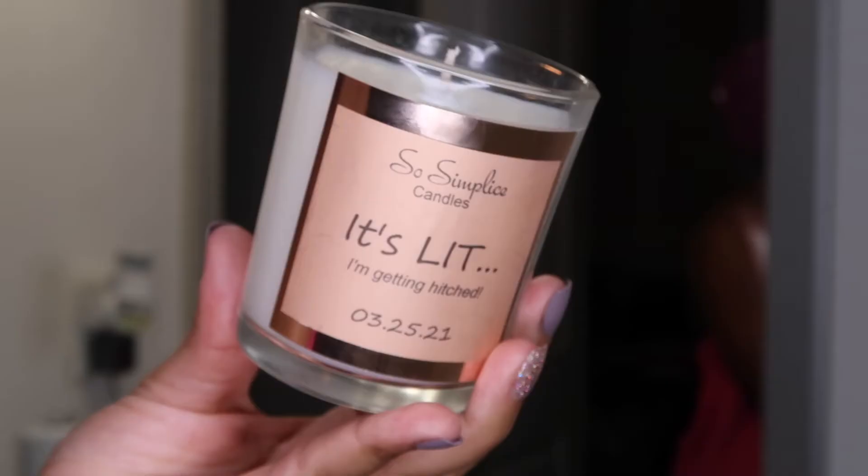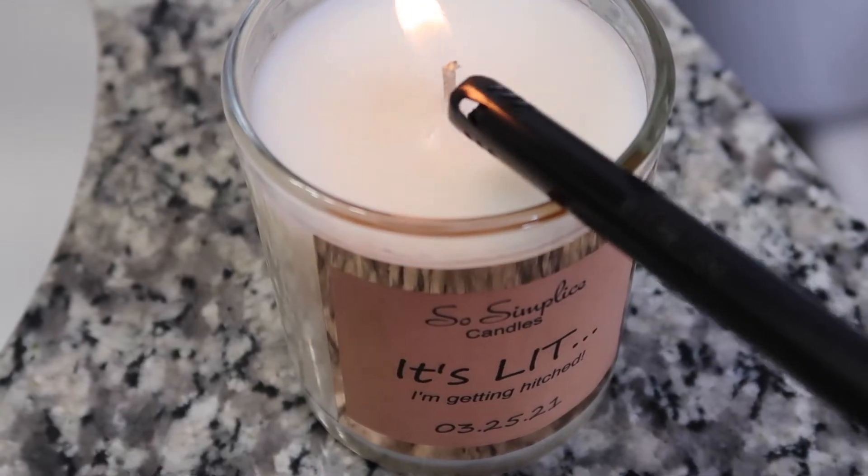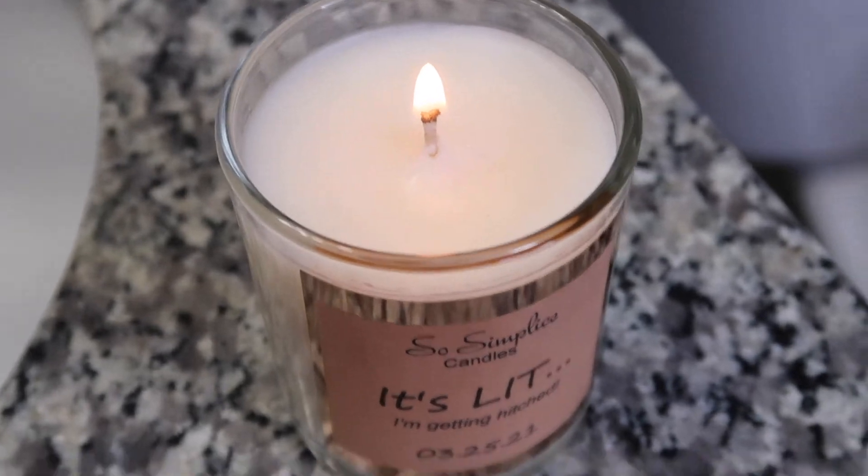Nothing says peace like a good smelling candle, so first I'm going to light my So Simple East candle. This is a Black-owned business, you guys, so I will put their information in the description box below for you to check them out.